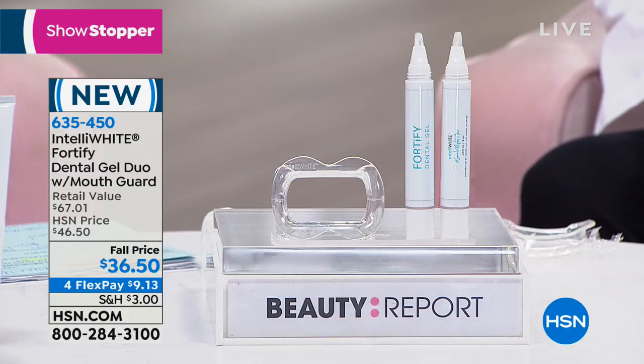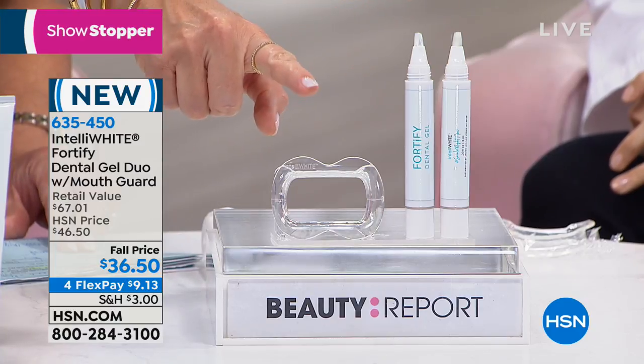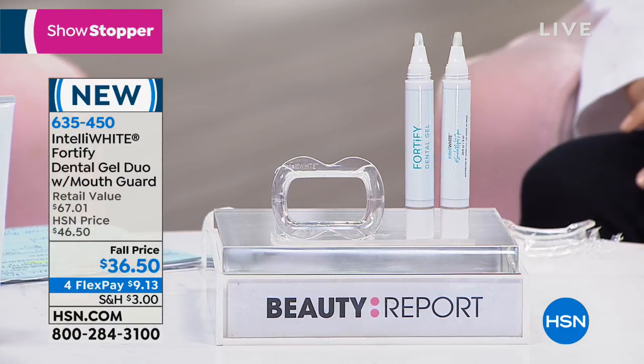Our featured item of the entire show — with the one and only Dr. Jennifer Jobla, dubbed the Tooth Fairy by Men's Health, who has won many awards for her patented whitening systems. She's going to talk about the strength of our enamel, which is groundbreaking technology. You're receiving not one but two fortifying dental gels and the whitening mouth guard. A lot of us don't know why we have sensitivity or discomfort — it's a general weakness.